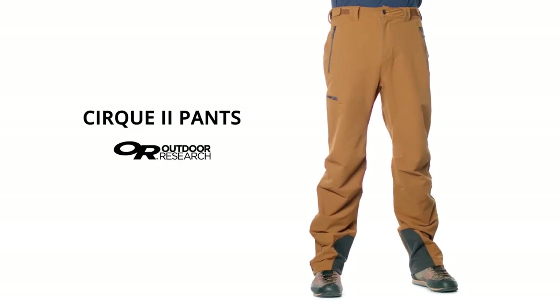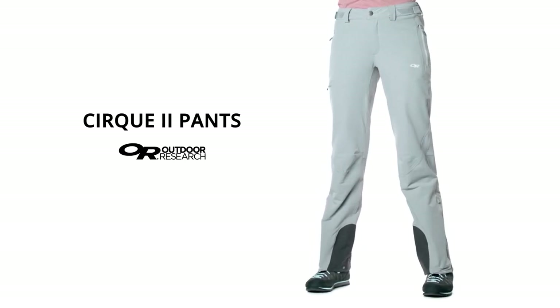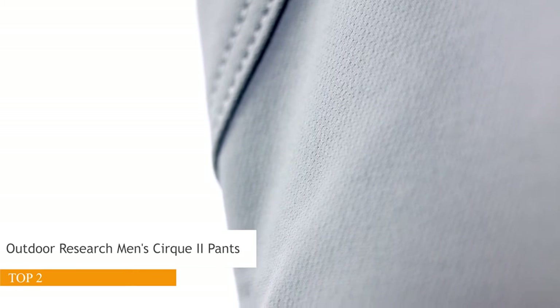Need a mountaineering pant that can do it all in the backcountry? The Circ 2 pants answer the call with a technical soft shell fabric that's highly durable and pairs with a versatile, feature-rich design.